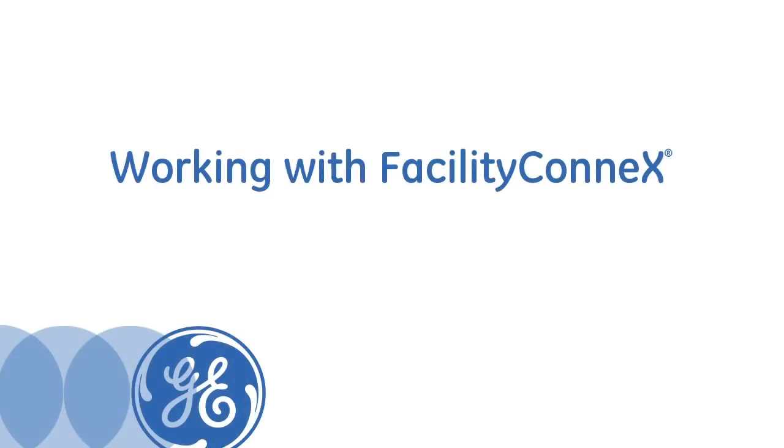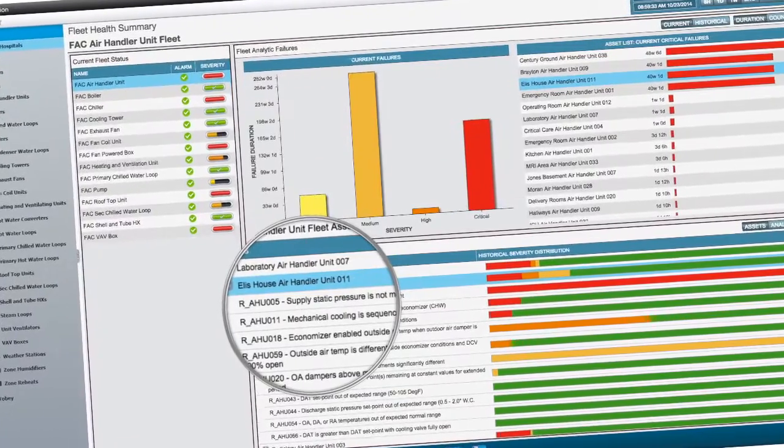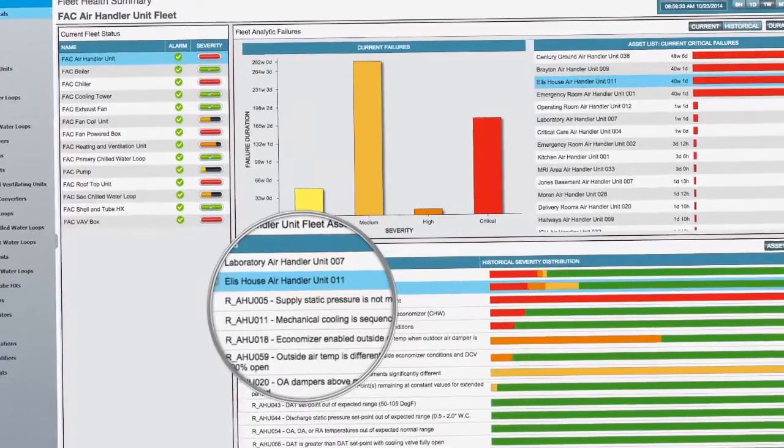On a daily basis, Facility Connects helps us manage all the sites as one cohesive unit through the control system, so we can access the system from anywhere, interface with Chris, my director, who sees things come up in the system and can give direction either on a high level with future projects or directly to the maintenance staff on daily activities to correct issues that we see.